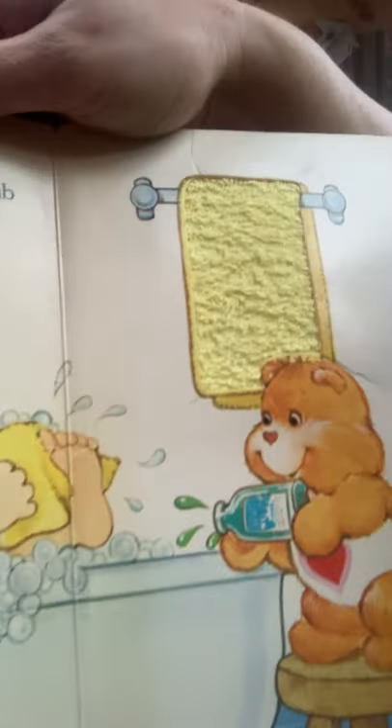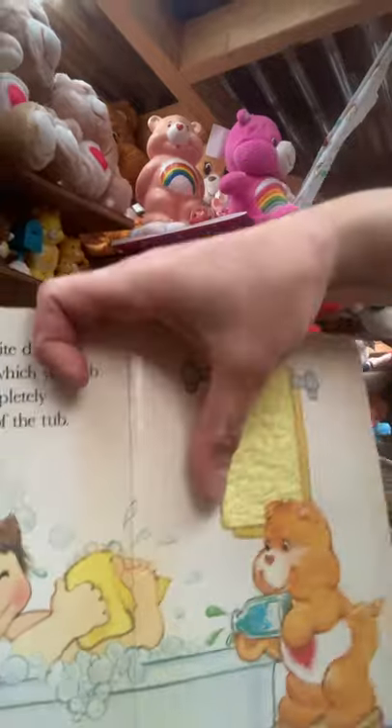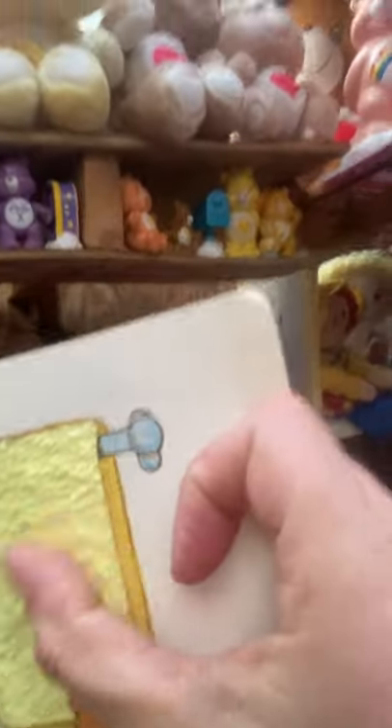Let's turn the page. 'A Care Bear feels quite different than the towel with which you rub when you dry yourself completely when you climb out of the tub.' So here's the towel — they make towels softer now than they used to. This is Tender Heart Bear, but our towels used to be rough when we were growing up. We didn't have these soft nice towels they sell now, so a Care Bear didn't feel like this towel.